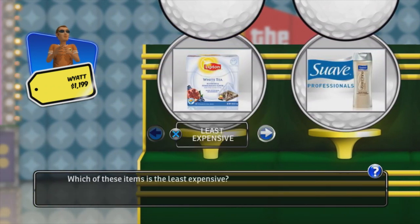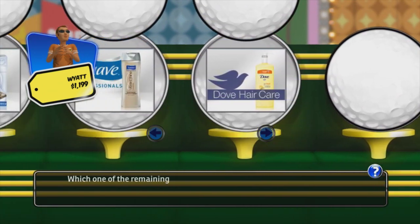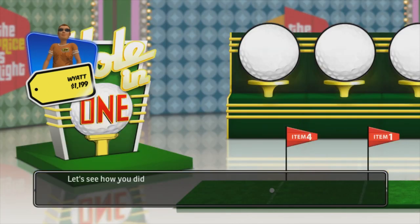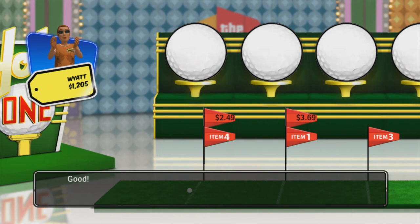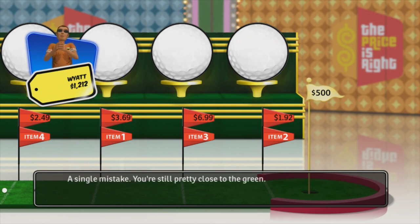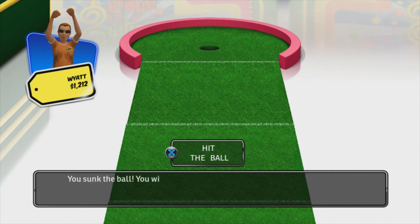Which of these items is the least expensive? Which of the remaining items is the least expensive? Which of these items is the least expensive? The remaining item is therefore the most expensive. Let's see how you did. This was your first pick. The second item is worth... Good, it's higher. This third item is worth... Great, it's higher. A single mistake — you're still pretty close to the green. Now it's time to putt. Line up the ball with the hole and putt. You sunk the ball. You win.